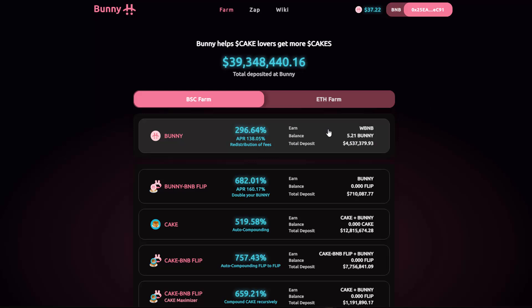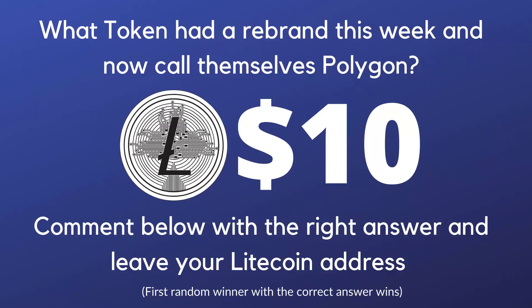I hope that helps. If there are any questions, leave a comment below and I'll answer them. Now you're probably waiting for the Litecoin giveaway. For $10 worth of Litecoin, all you need to do is answer this question: What token had a rebrand this week and now calls themselves Polygon? Comment below with the right answer and leave your Litecoin address. I will pick the first random winner with the correct address using a comment picker. Good luck! Don't forget to hit that thumbs up button as well, and I'll see you guys in the next video.